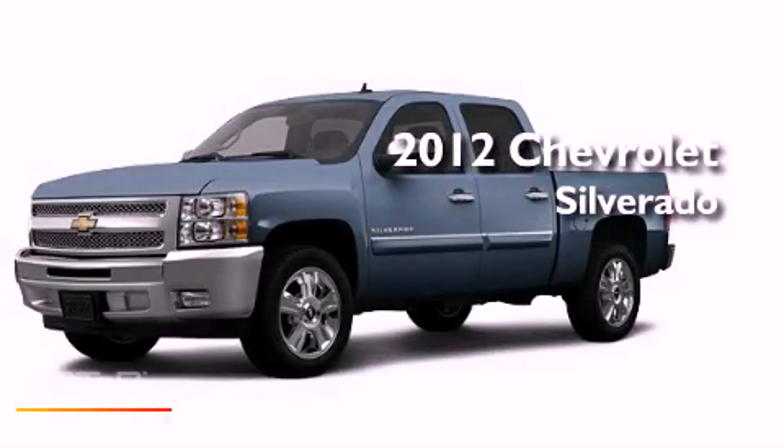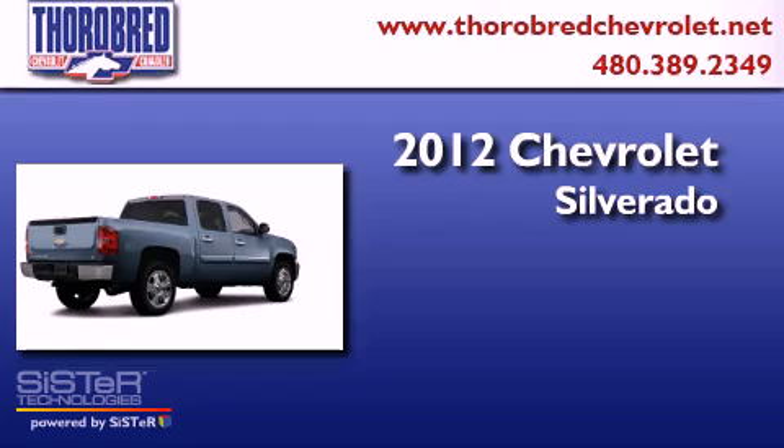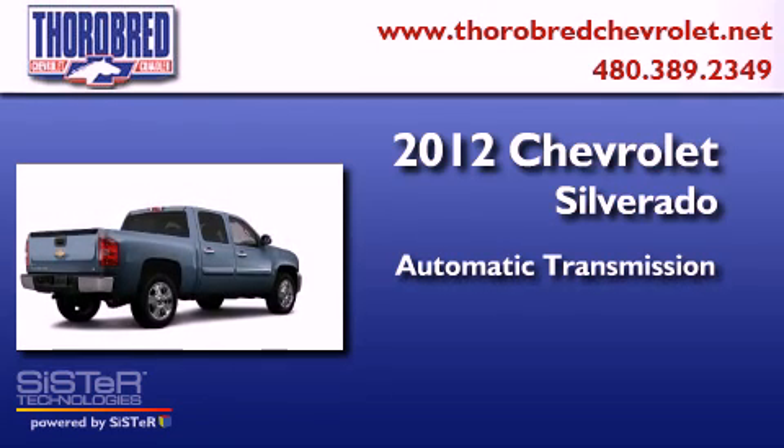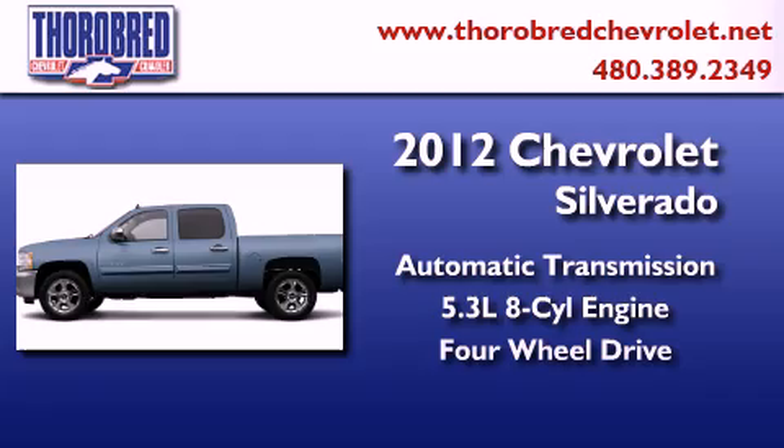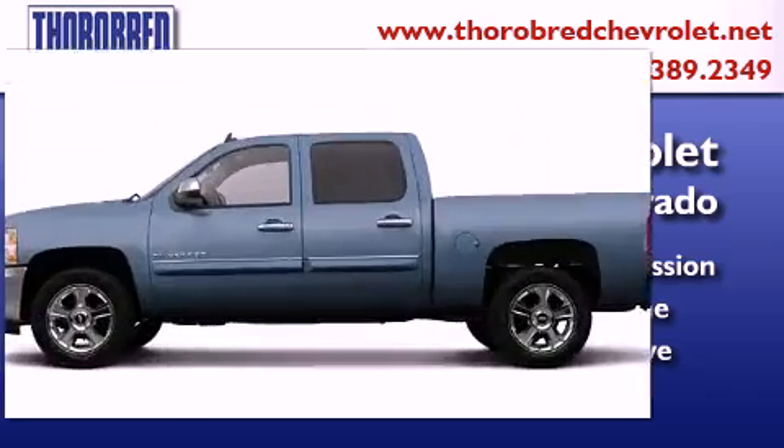This is a brand new 2012 Chevrolet Silverado. This truck has an automatic transmission, a 5.3-liter V8, and the added safety and control of four-wheel drive.